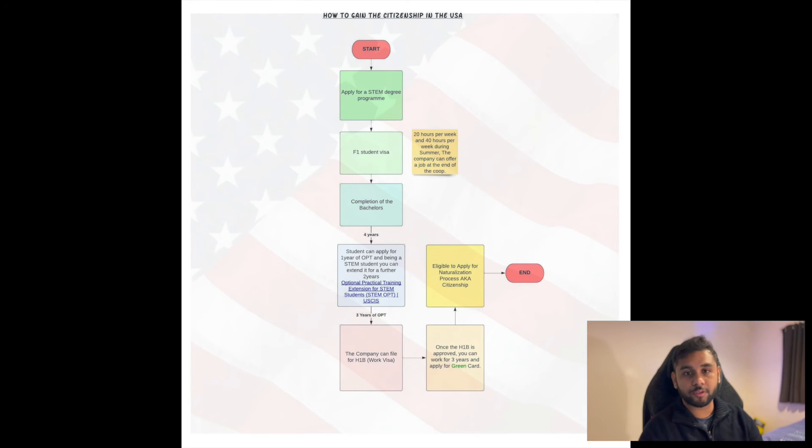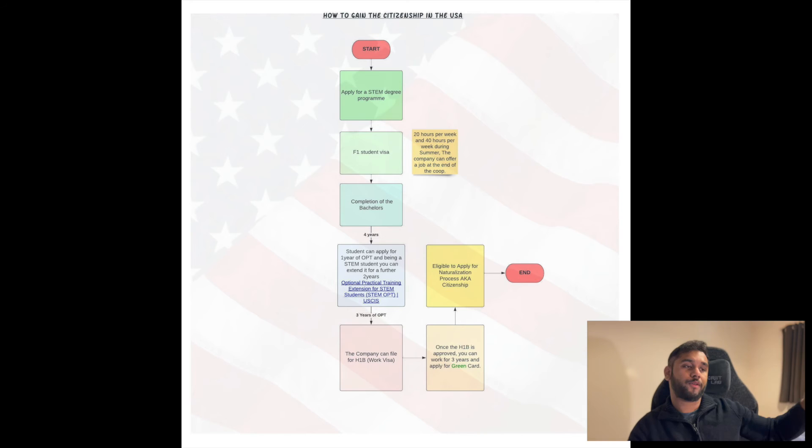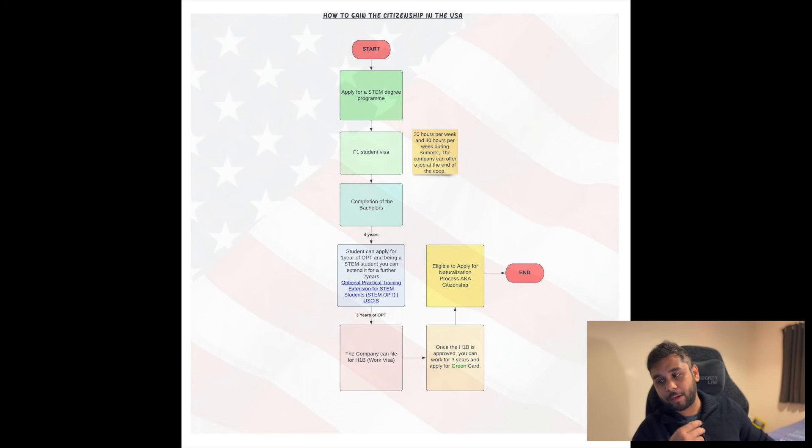After three years of OPT, if the company decides to sponsor you, they will file for an H1B visa. Once the H1B is approved, you can work for three additional years in the US and apply for a green card. After being in the USA for six years, you will have gained valuable industry experience and built up the specific skills that NASA and SpaceX require.